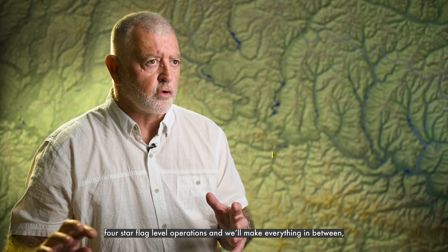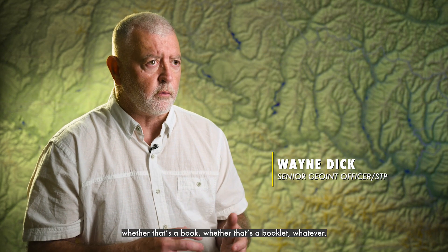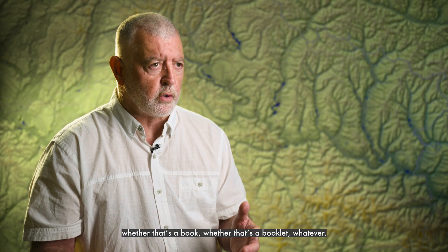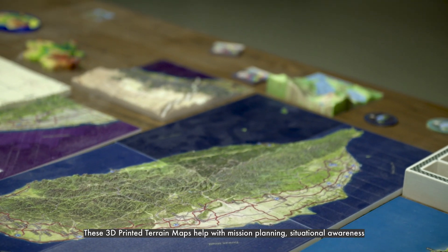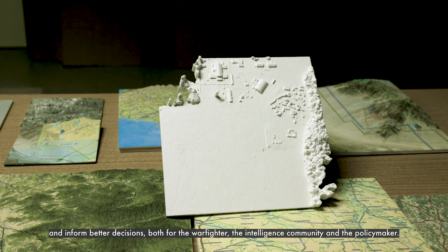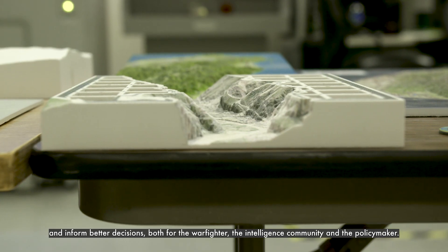We'll make giant maps to support four-star flag level operations, and we'll make everything in between — whether that's a book or a booklet. These 3D printed terrain maps help with mission planning, situational awareness, and inform better decisions, both for the warfighter, the intelligence community, and the policymaker.